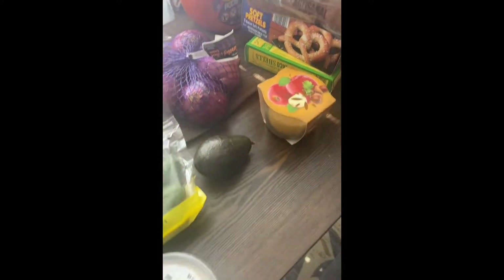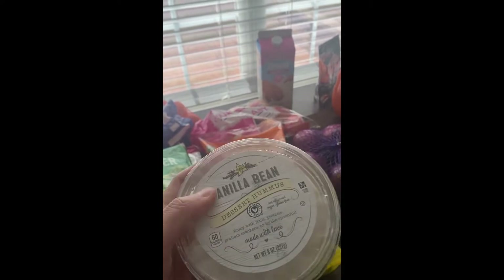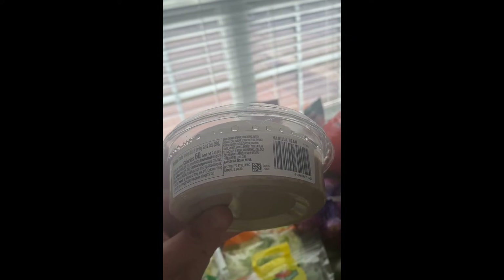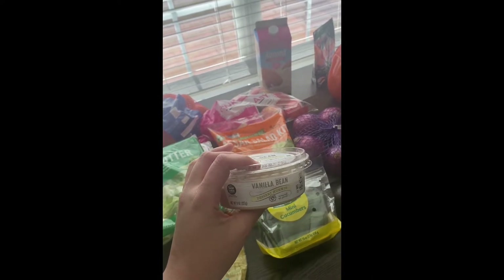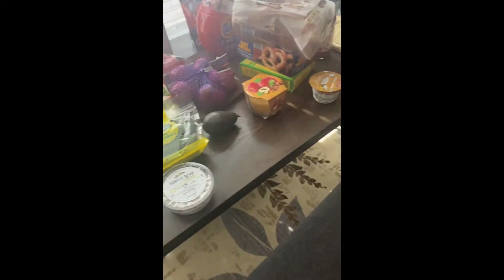I got avocado and this vanilla bean dessert hummus. I usually get the caramel dessert hummus from Aldi's but they didn't have it, so I'm going to give this new one a try. The ingredients are chickpeas, water, sugar, a little oil, natural flavors, vanilla, tapioca starch, and yeast. It's 60 calories for two tablespoons and two and a half grams of fat. I'll use a tablespoon at a time — great with pretzels or apples as a snack.